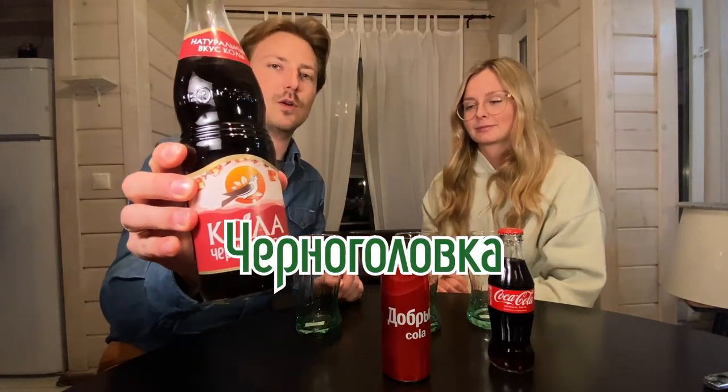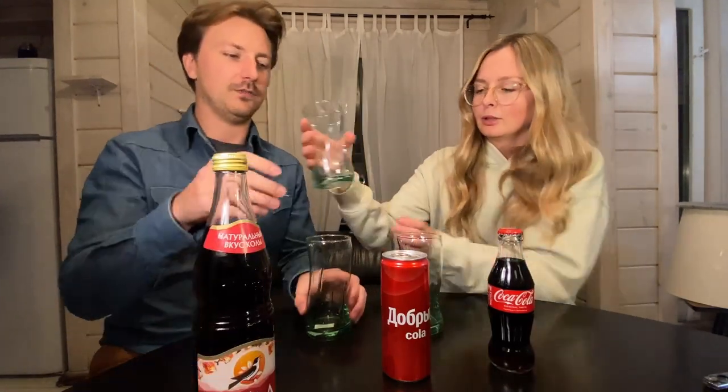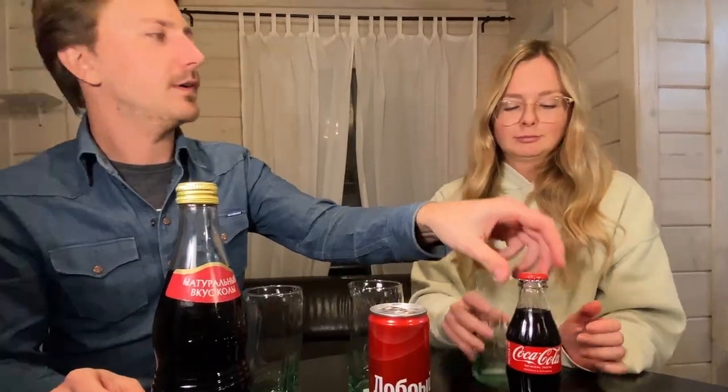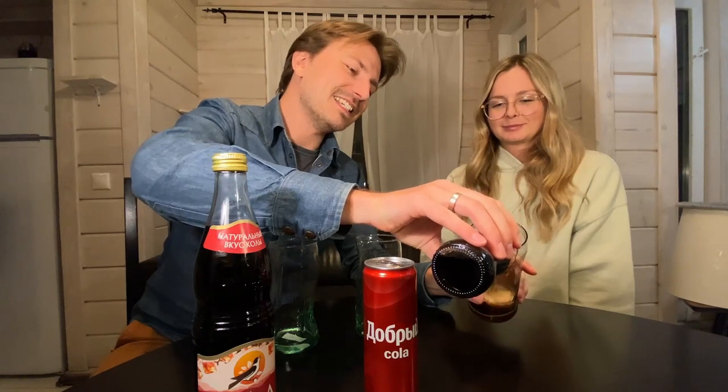So what we want to do today is guess which one is the real Coca-Cola and tell it apart from the others. Our contestants are: Chernogolovka cola, Dobrikola — which just means 'good cola' — Kind cola, and of course the original Coca-Cola, the real deal, 130-year-old American heritage, still available in Russia if you know where to look.